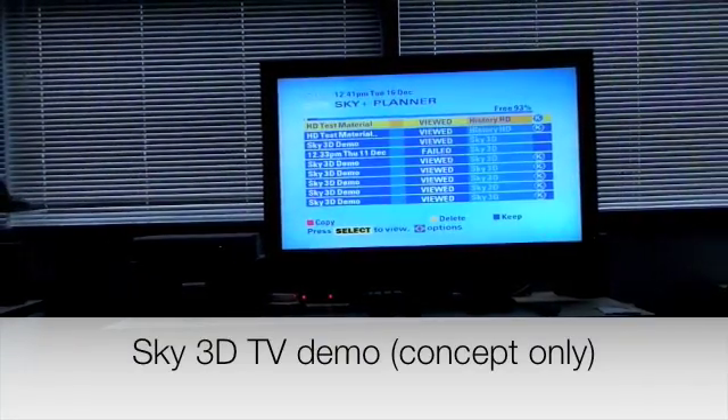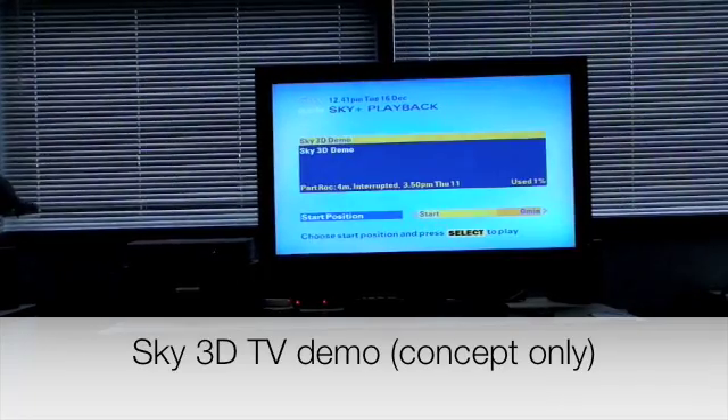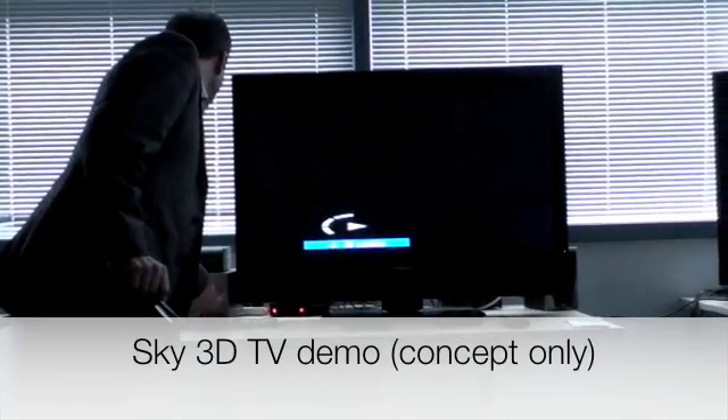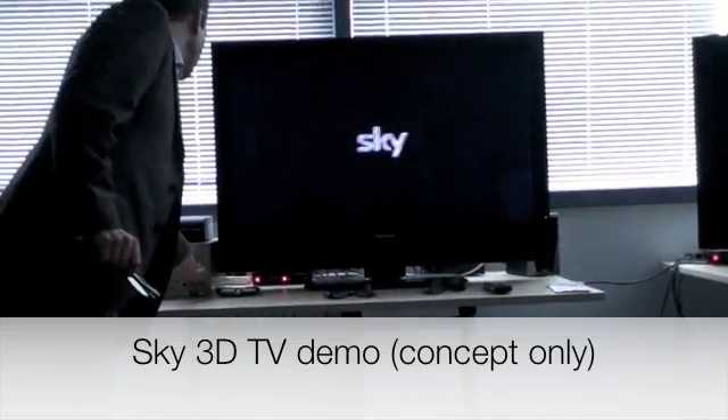This video was recorded at Sky TV's headquarters where I witnessed one of the first Sky 3D demonstrations. It uses a standard Sky HD box to broadcast two pictures to a special TV. And this is the result.